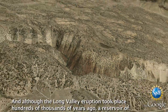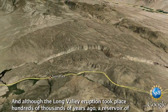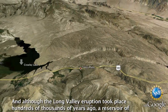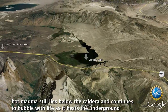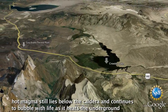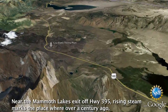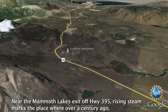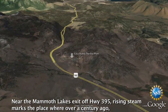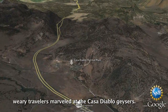Although the Long Valley eruption took place hundreds of thousands of years ago, a reservoir of hot magma still lies below the caldera and continues to bubble with life as it heats the underground water feeding local hot springs. Near the Mammoth Lakes exit off Highway 395, rising steam marks the place where over a century ago, weary travelers marveled at the Casa Diablo geysers.